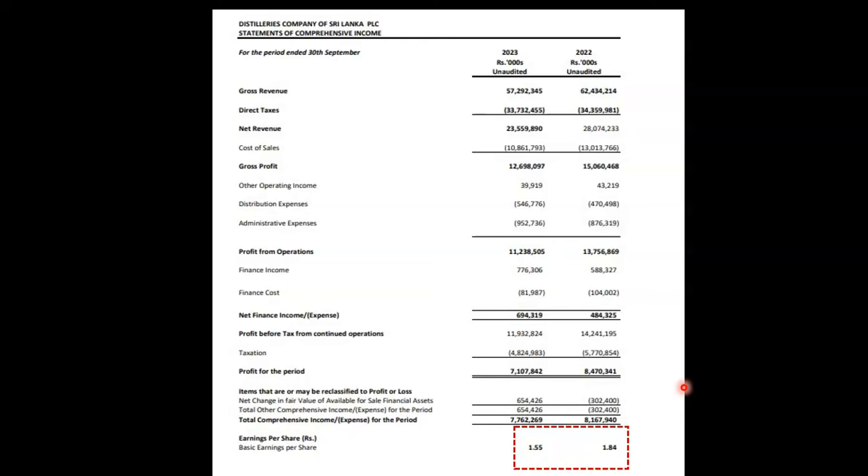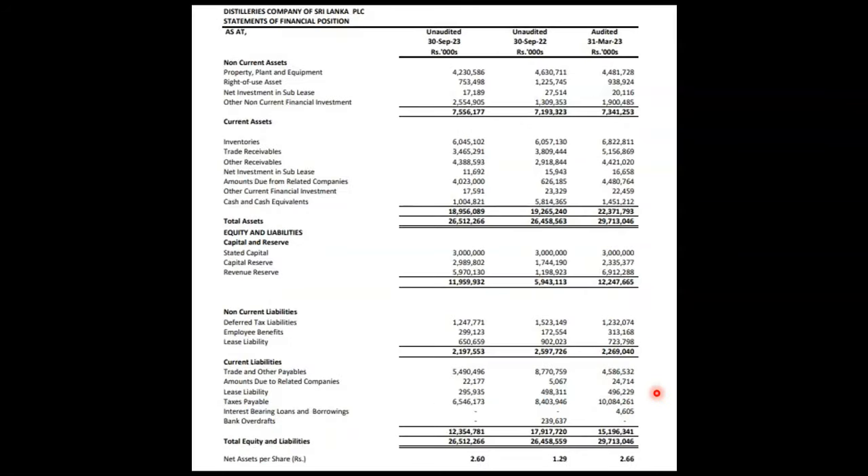The revenue rate is showing a decrease. The EPS is dropping. The balance sheet is also showing a drop. These key financial indicators are all trending downward.